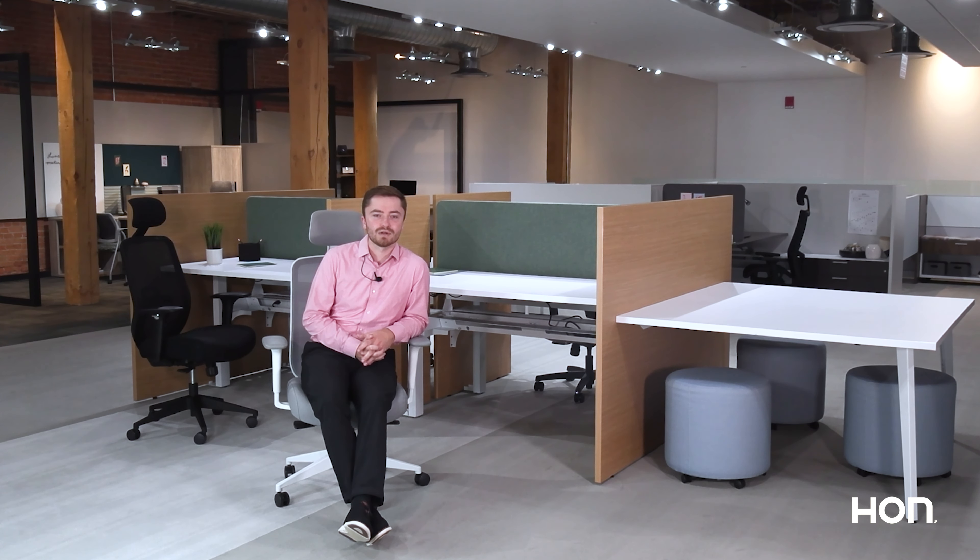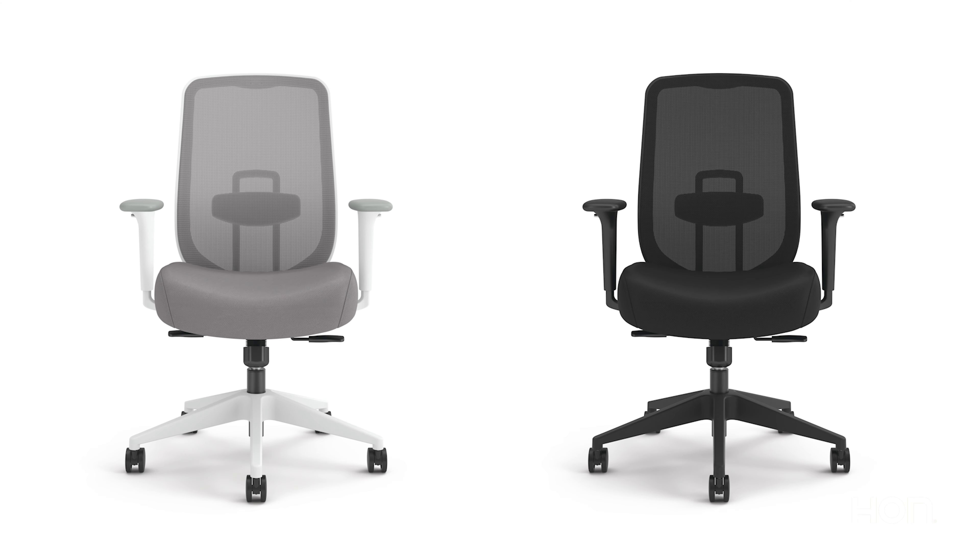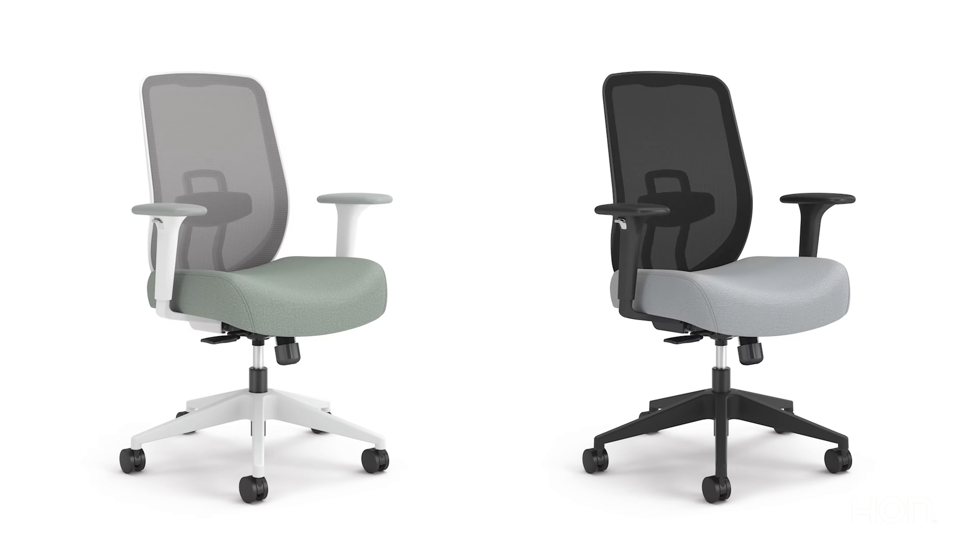It's a perfect task chair for any office environment, from private office, to work-from-home setups, to workstations, or even collaborative areas.